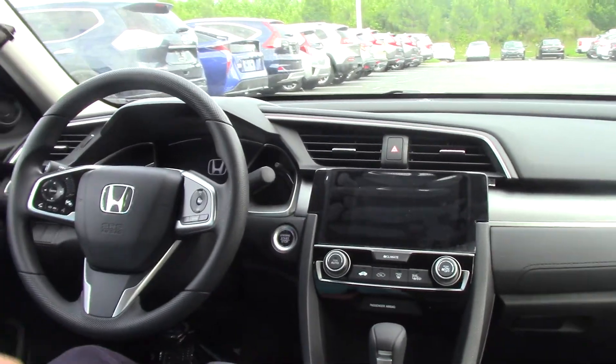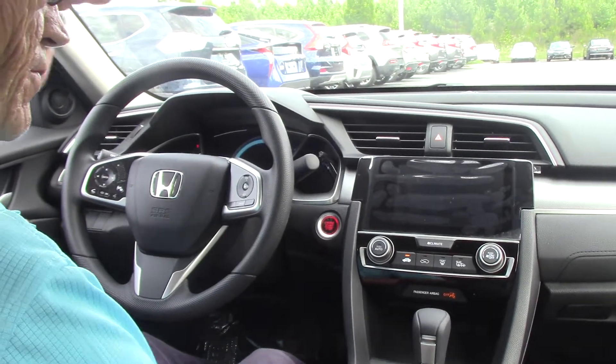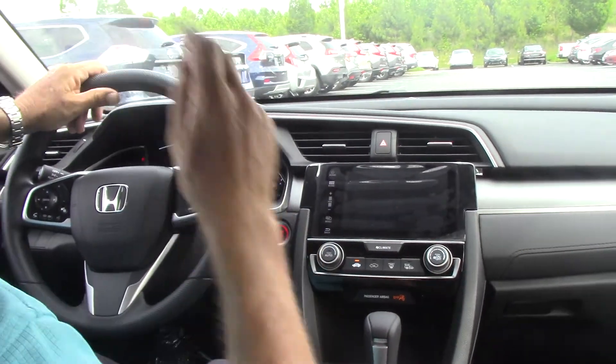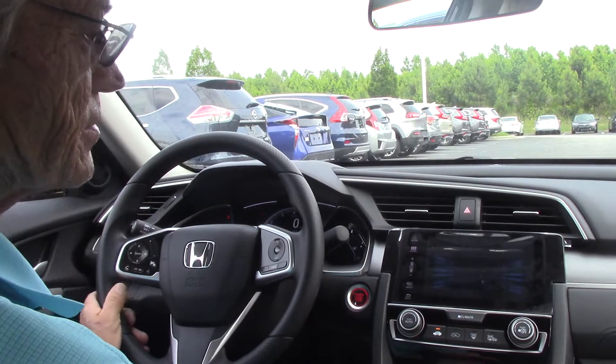Just sit down in the vehicle, put your foot on the brake, touch the button, and you're ready to go. You have high definition radio and Sirius satellite radio — you get a free three month subscription to it.